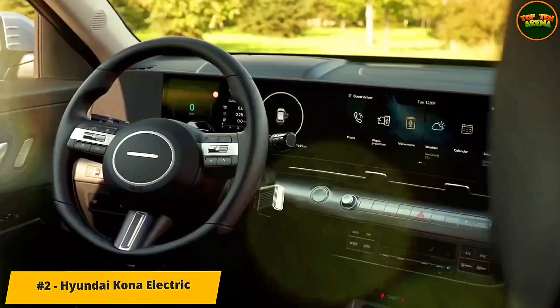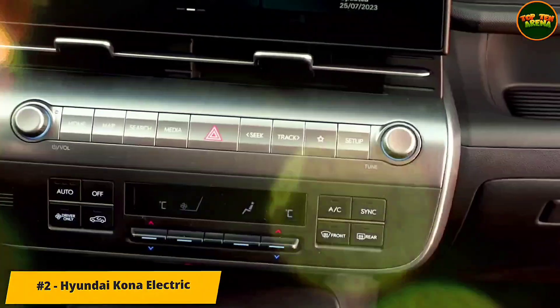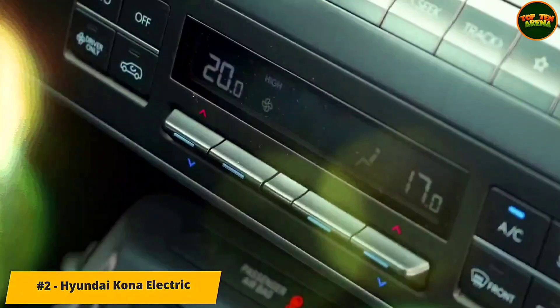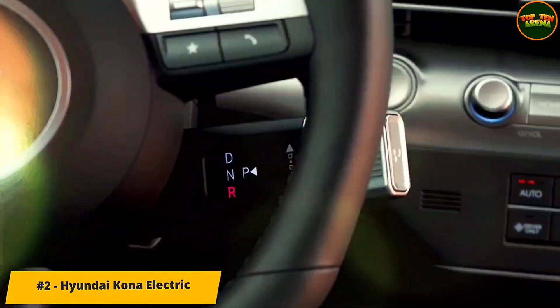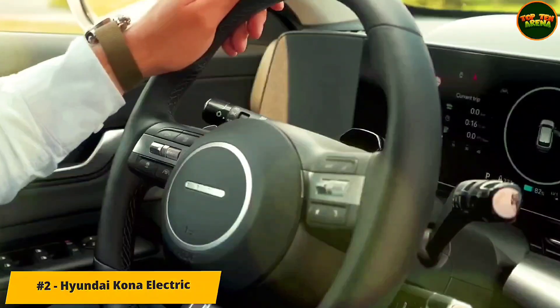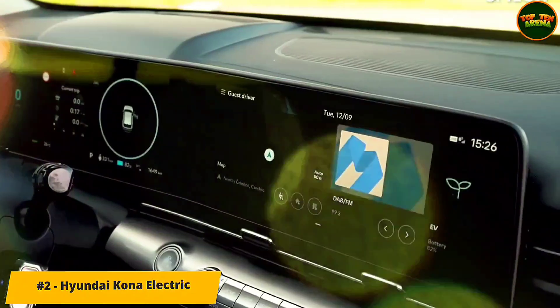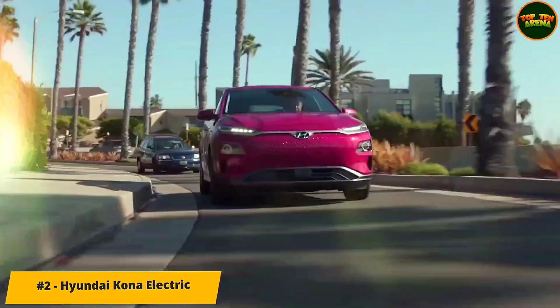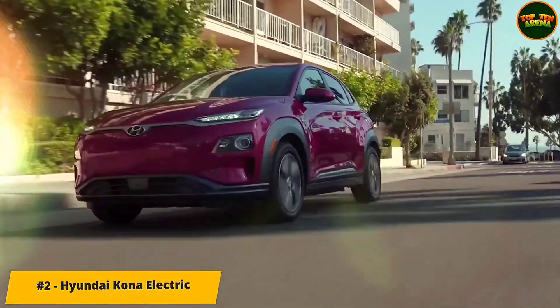Number 2: Hyundai Kona Electric. There's more space on offer along with a whole suite of improvements including a much bolder new look, upgraded onboard technology, and higher quality materials. Step inside and the dashboard is now dominated by two 12.3-inch screens running on brand new software. Hyundai hasn't shied away from physical controls, though, as there are still buttons for systems such as the climate control and radio.